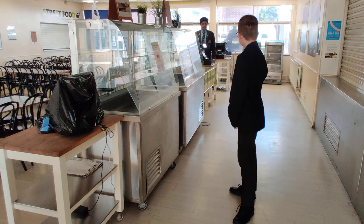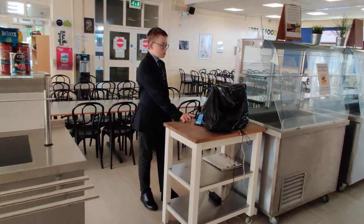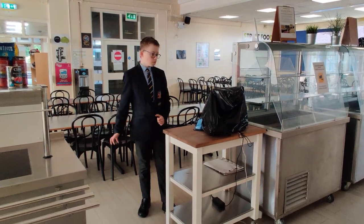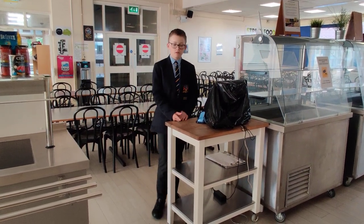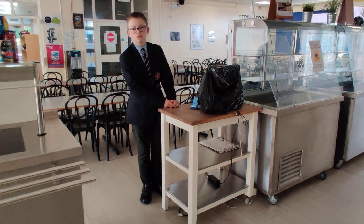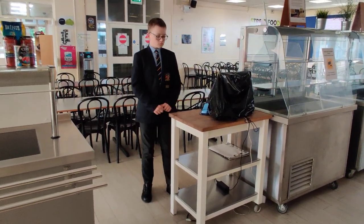Once you've got your food, you queue up at one of the tills. You don't hand over cash — instead, you put your thumb on the sensor and your name comes up. The member of staff enters what you've bought; for example, a BLT at £1.95. They press enter and you're charged that amount from your school account. Your parents need to top up that account online using something called ParentPay. If your parents forget, you can go a little over — we won't let anyone go hungry — but it's important they top up your account to make sure you have credit.